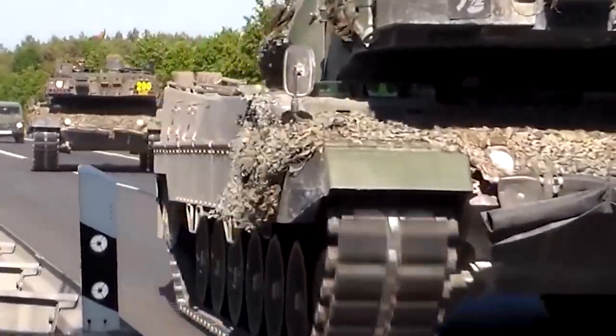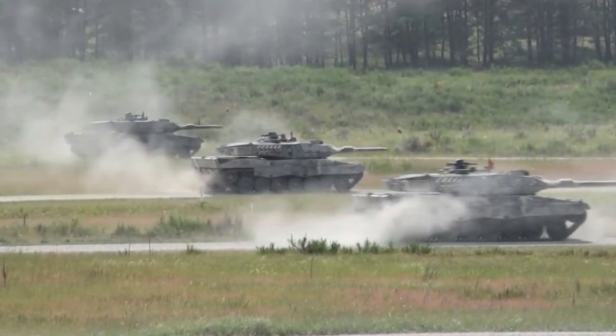Hey there folks and welcome to Military Knowledge. Today we'll be discussing the Leopard 2A6.